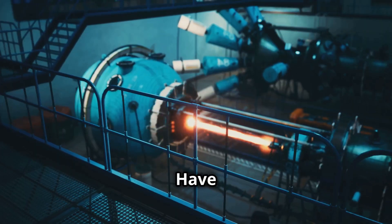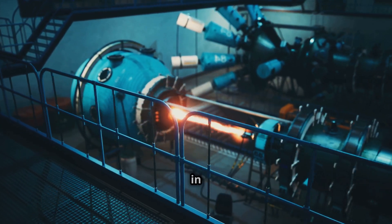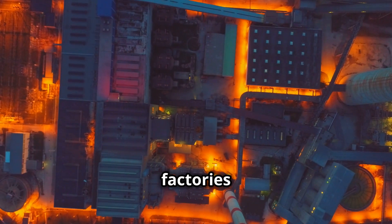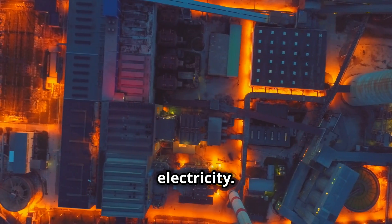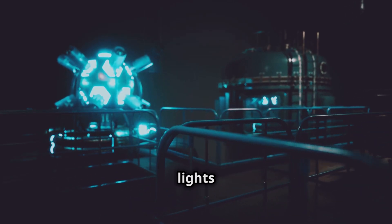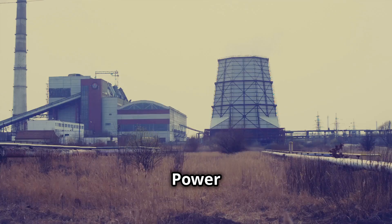Hey there science fans. Have you ever wondered where the electricity in your house comes from? Power plants are like giant energy factories that make this electricity. They're super important because they power everything from our lights to our computers. Power plants use different sources of energy like coal, natural gas, or even nuclear energy.